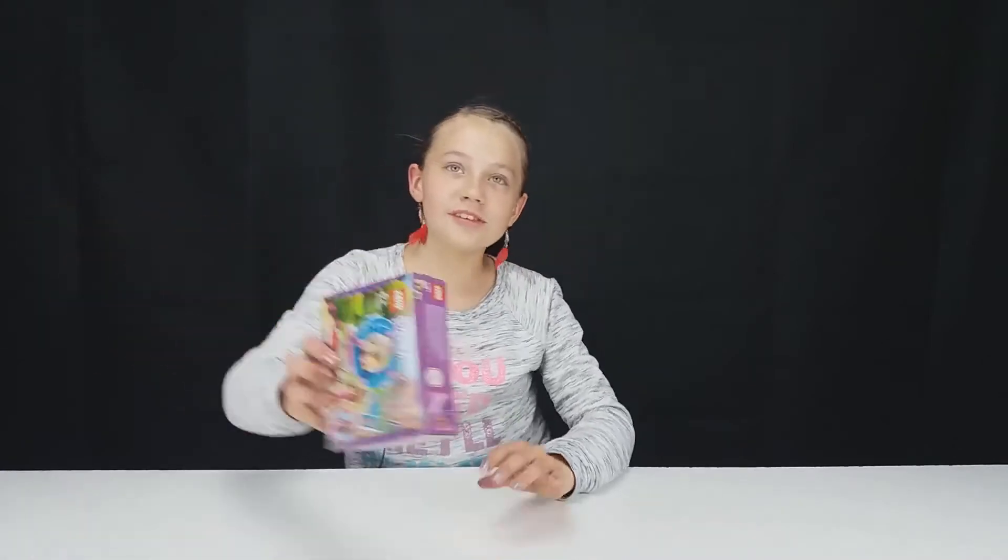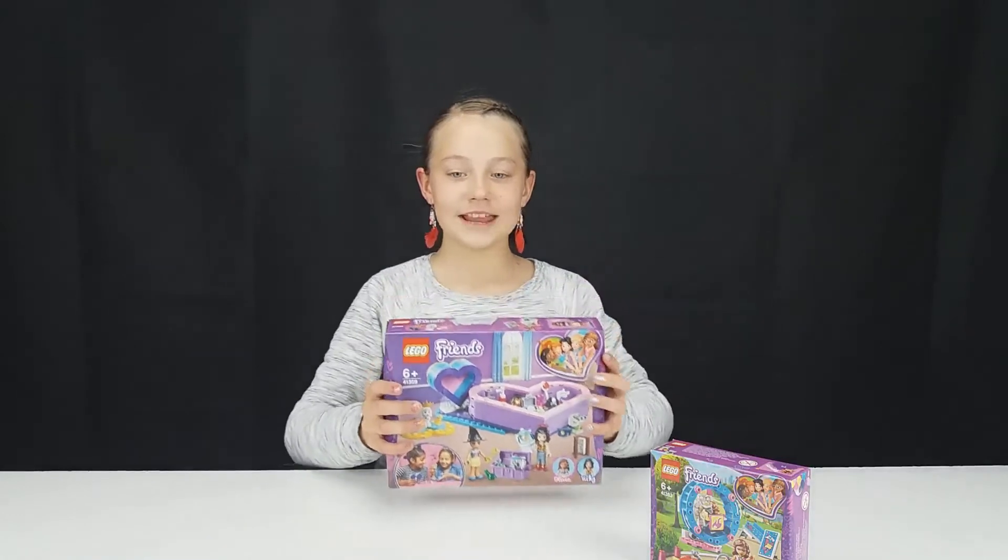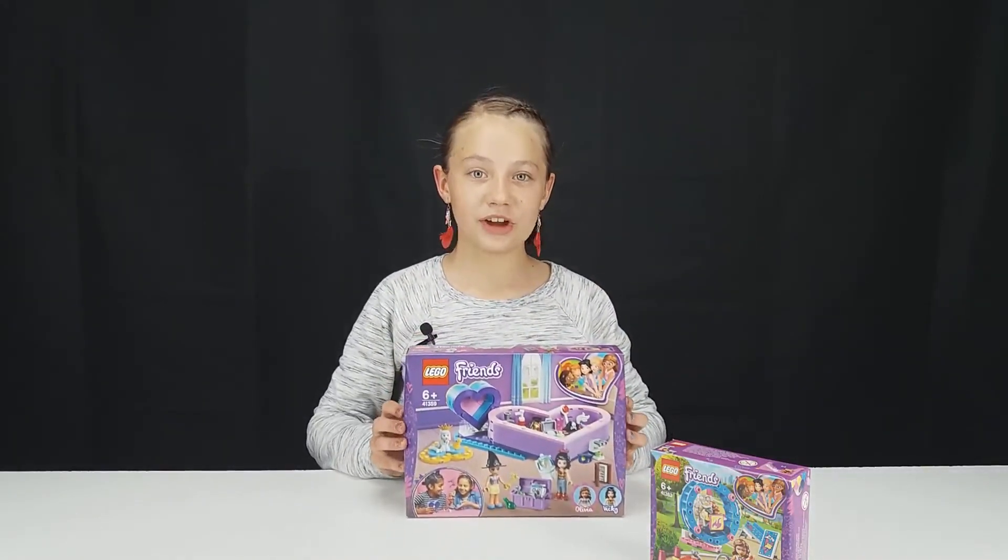Hello Brite, today I will be showing you the sets that we will be building in the next couple of weeks. This includes Olivia's Hamster Playground, which will be the smallest set. Then, moving on, we have the Heart Box Friendship Set.